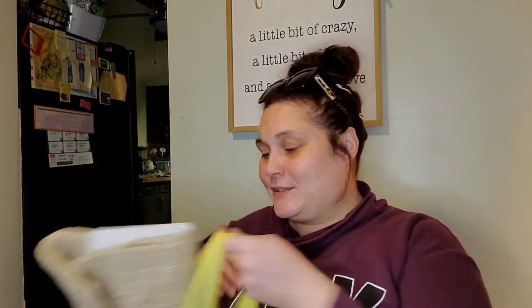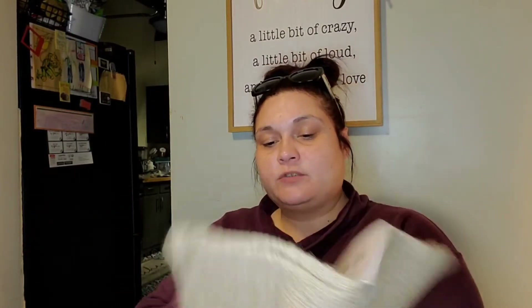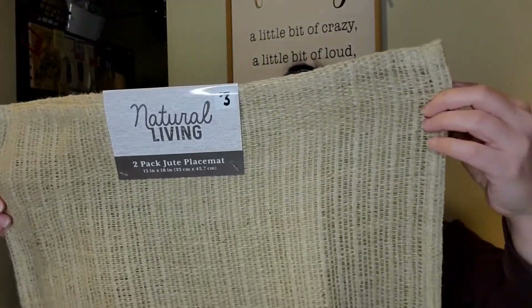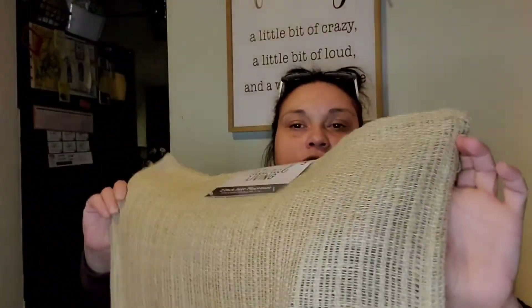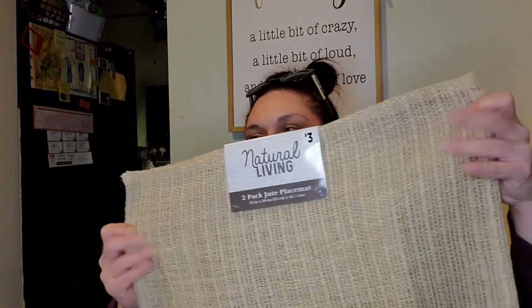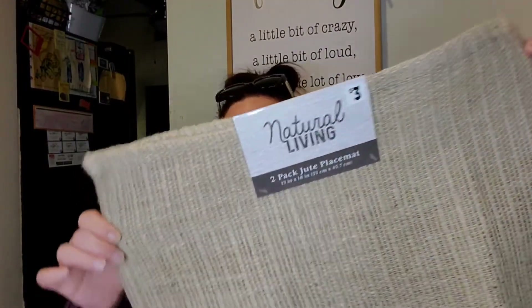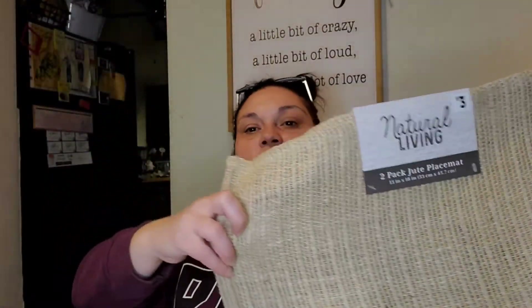Next bag has two things. I picked up a two-pack of jute place mats for three dollars. I'm planning to put them on my kitchen island where the bar stools are. I wanted a neutral look — no colors — and this was literally the only set left. They're a little thin but mainly for decor purposes.